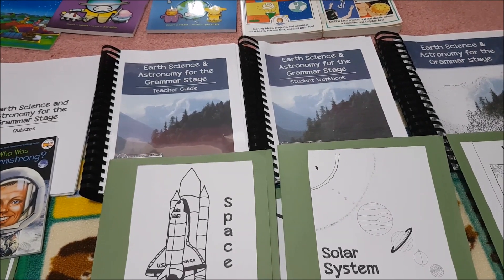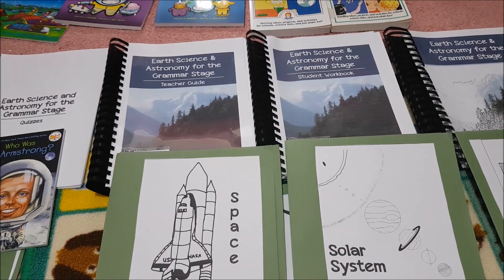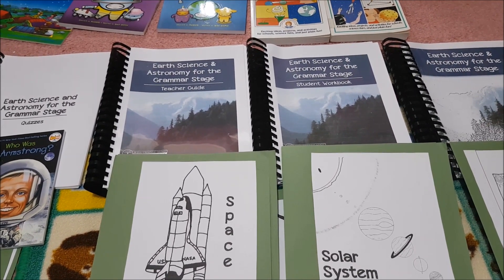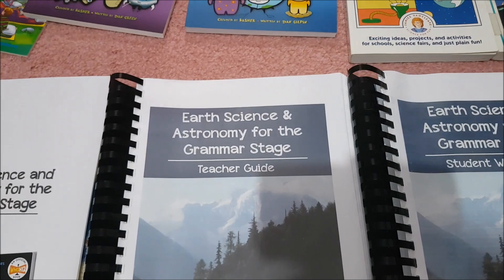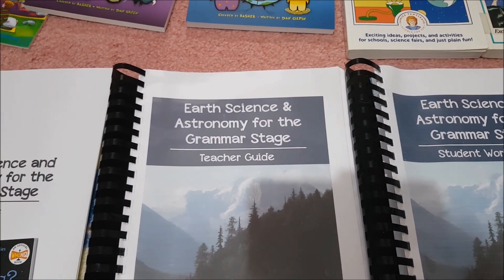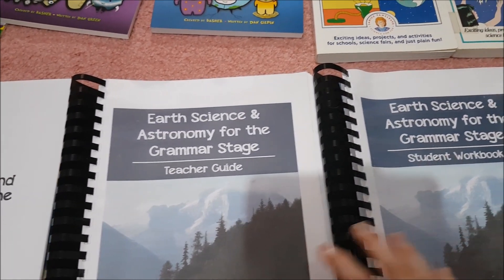Today I'm showing you our science for the new school year 2019-2020 — it's Earth Science and Astronomy for the Grammar Stage by Elemental Science. I thought I'd do a quick flip through for you and also show you the additional books I picked to go along with the curriculum. Elemental Science is available as a PDF or printed version that you can get online — I'll leave the website below. I did get the PDF version.